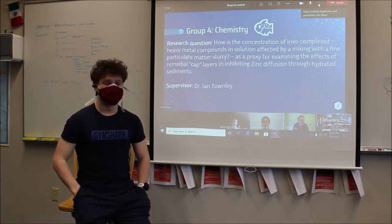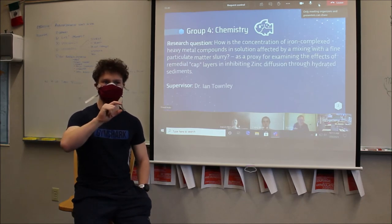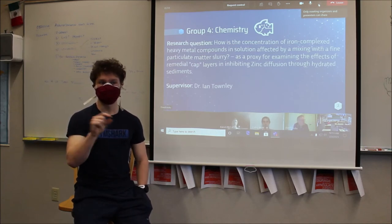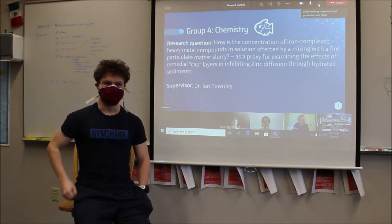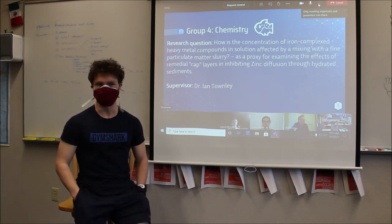I wanted to find out if I could prevent the heavy metals from reaching the area of the bacteria. The really cool thing is that researchers found that an ash layer from Mount St. Helens blocked the movement of these heavy metals. So my experiment is testing properties of ash versus clays and similar sediments.